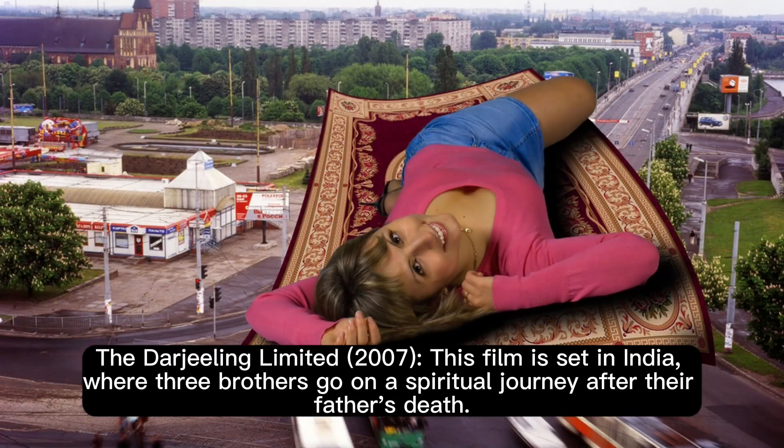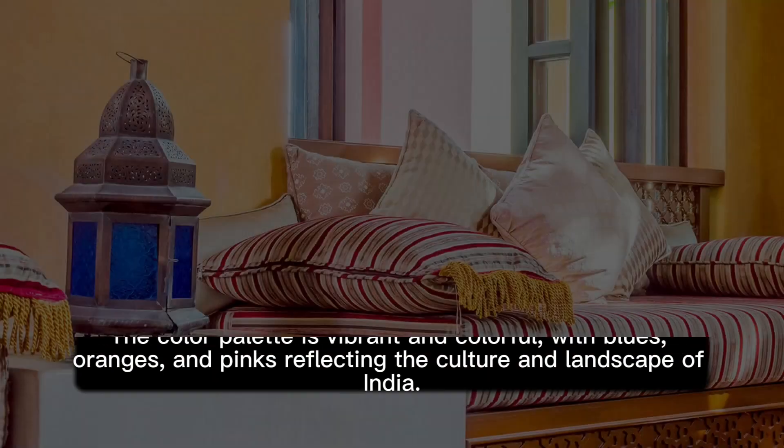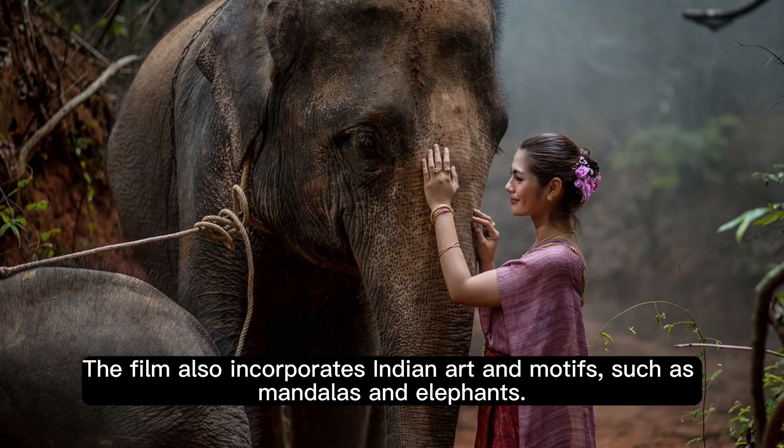The Darjeeling Limited (2007). This film is set in India, where three brothers go on a spiritual journey after their father's death. The film uses a lot of asymmetry and movement to capture the chaos and beauty of India. The color palette is vibrant and colorful, with blues, oranges, and pinks reflecting the culture and landscape of India. The film also incorporates Indian art and motifs, such as mandalas and elephants.